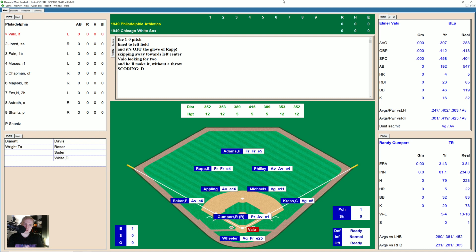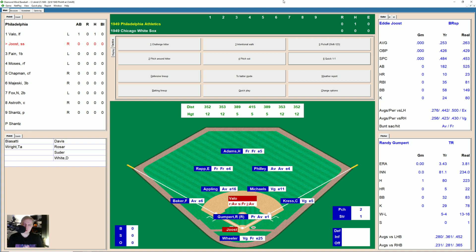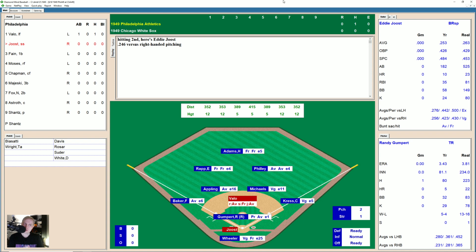Randy Gumpert is on the mound for the White Sox. He throws a ball to Elmer Vallo, and that's a line to left field. It's going to be off Rapp's glove, and Vallo will wind up with a double. No error called on that play. Gumpert, 8-1 in the third innings, has a 3.43 ERA, his record 5-4.